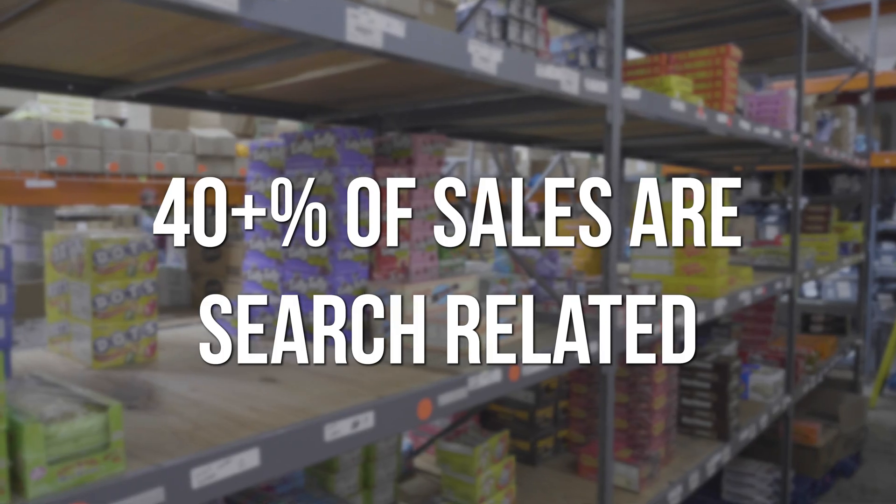Search is probably one of the most important aspects to almost any website with products on it. Over 40% of our sales are search-related. Anything else in regards to search that you want to be able to do that you can't do currently? I want to really control what customers are seeing during search, because that's the big key. Right now I don't have that ability — I can't say I want this product to be on top. That's really what I want — just merchandising.